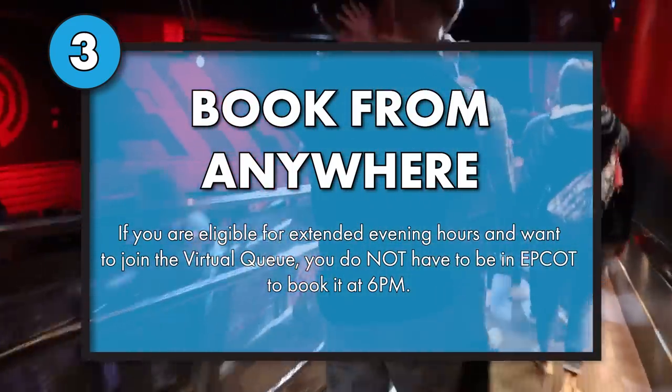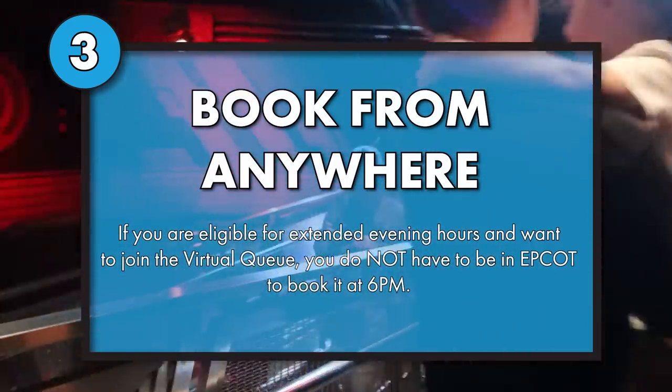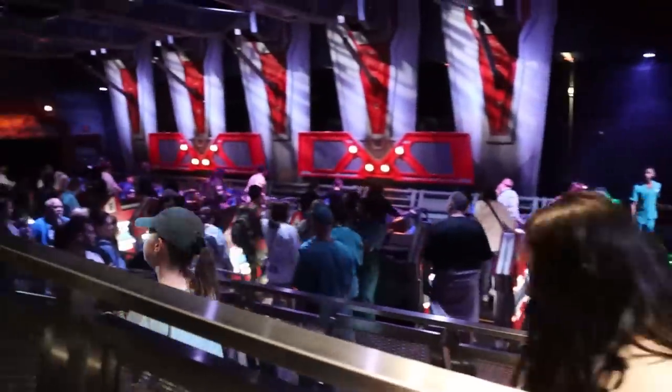If you're headed to extended evening hours, you can finish up your time in Magic Kingdom, be having dinner, be in your hotel room, or be off property completely. As long as you are eligible for extended evening hours, you can join that virtual queue.